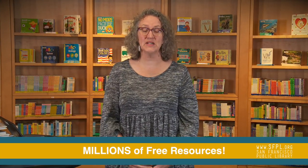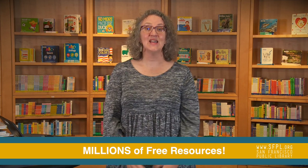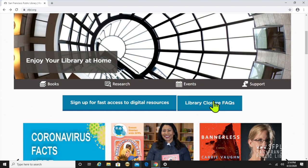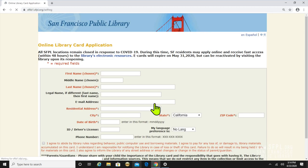Hi, San Francisco. It's never been easier to get your San Francisco Public Library card and access to millions of free resources. If you've never had a San Francisco Public Library card before, just go to sfpl.org. Scroll down into the middle of the screen and click where it says 'sign up for fast access to digital resources.' From there, you'll go to our online library card application and gain your access.